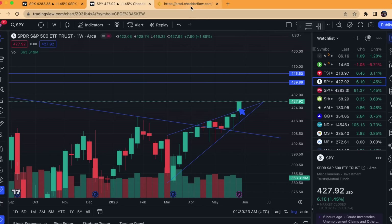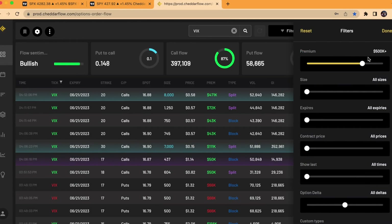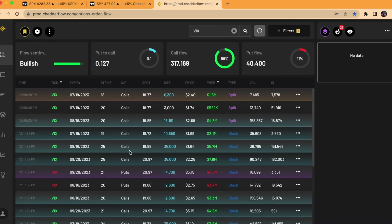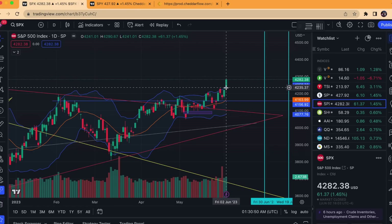Another thing I wanted to go over: the VIX flow, because this is a ridiculous amount. If we just filter for above 500,000 in premium, you can see here millions upon millions of out-of-the-money calls for the VIX, and this is only on Friday. Extremely rare to see this much flow in a week, let alone in a single day. A lot of this is protection — institutions know we are well above and overextended right now just based on the technicals.